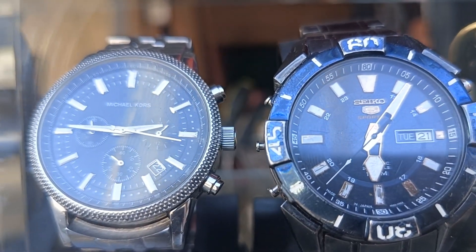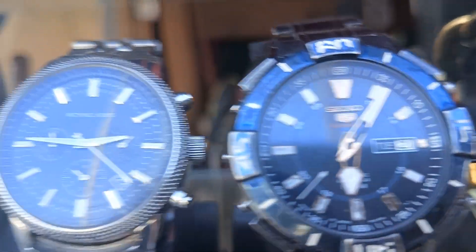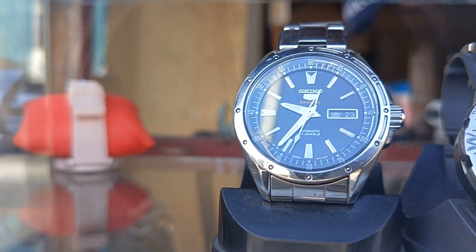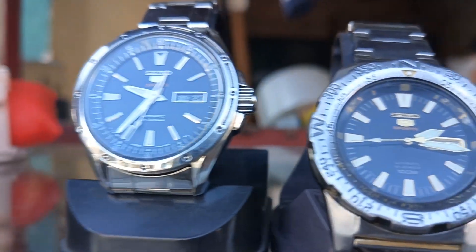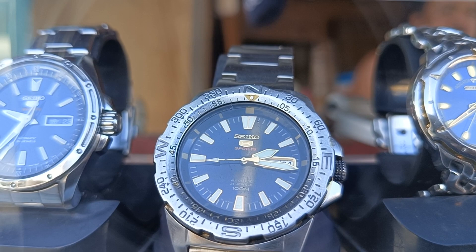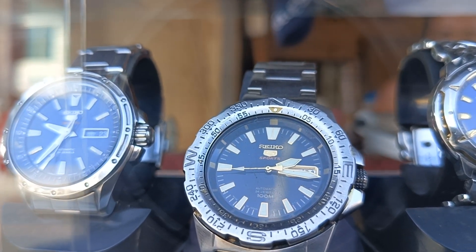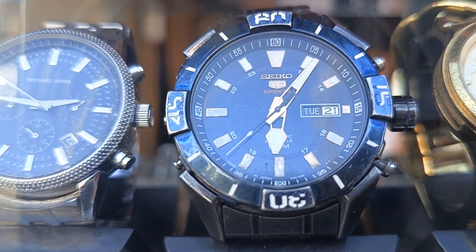Itong Michael Kors na hindi daw original. Pero para sa akin, sigurado ako original itong Seiko — itong Seiko at saka yan. Mga Seiko 5 kinetic, Seiko 5 mga automatic. Itong Seiko 5 automatic yan, itong pangalawa automatic din — kinetic, quartz tawag dyan, pinagsamang automatic at saka battery capacitor.